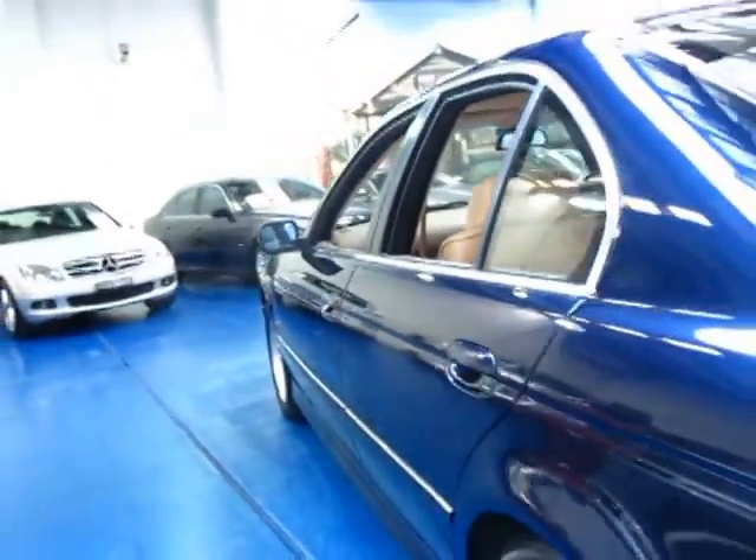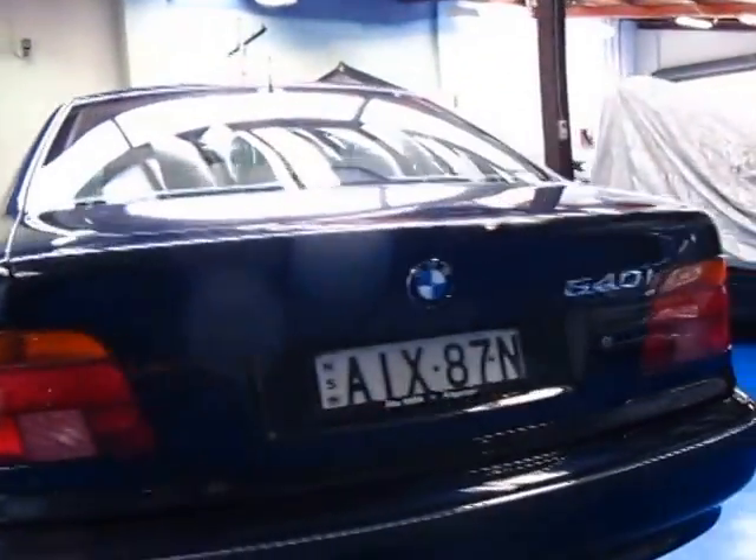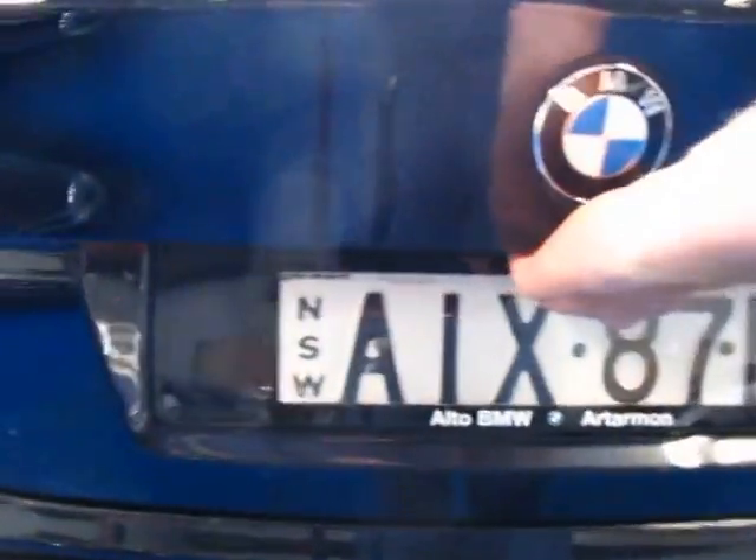Going around the whole car, I can't see a mark, I can't see a scratch. I have driven it, everything works. There's your navigation in the back there in your 6 stacker, there's your spare wheel — full size spare, which is fantastic. All your tools are there as well.